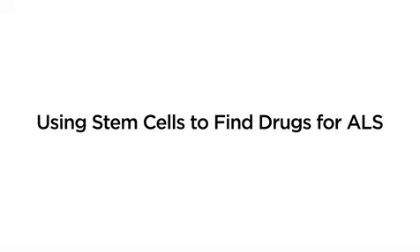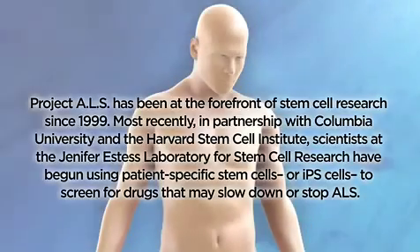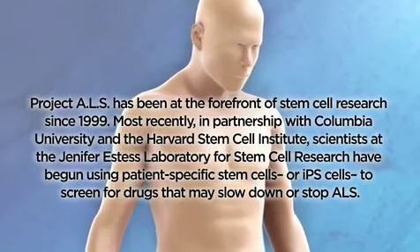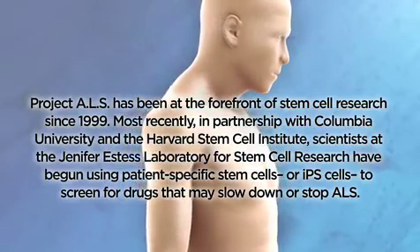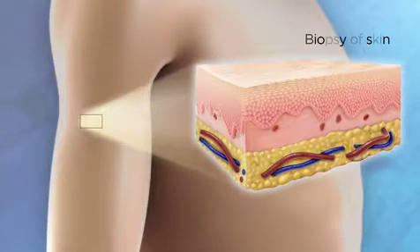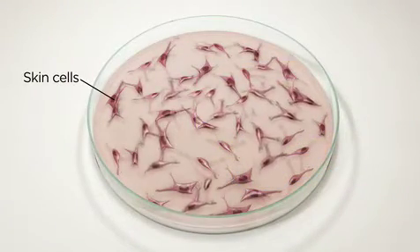Using stem cells to find drugs for ALS. To begin this process, a tiny biopsy of skin is taken from a patient with ALS. The patient's skin cells grow in a petri dish in the laboratory.